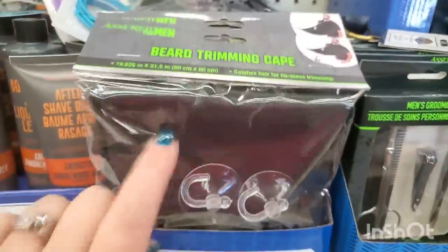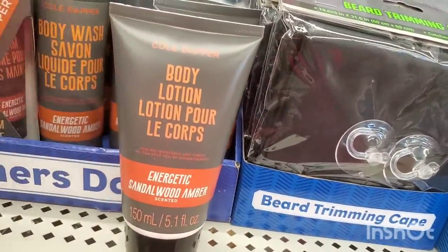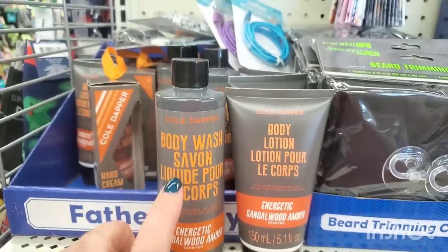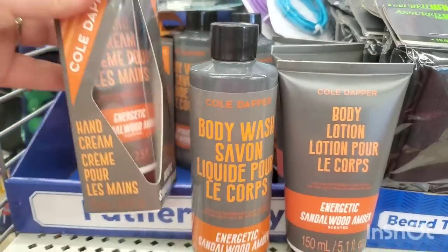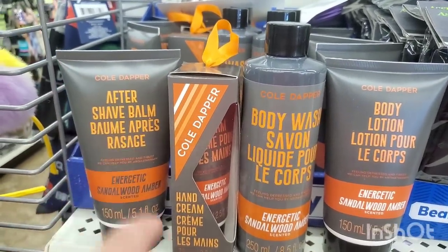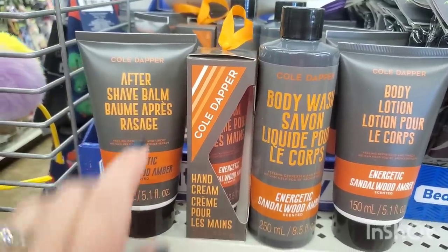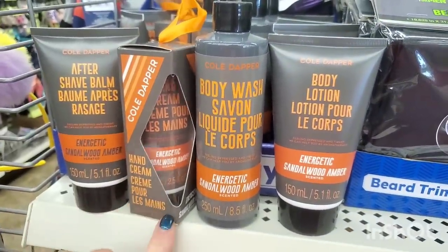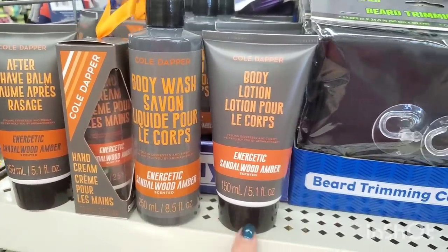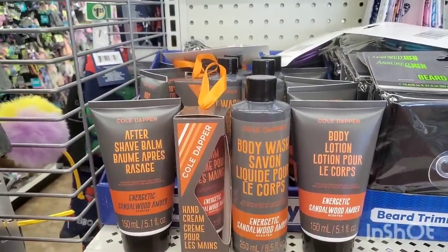There's a beard trimming cape — great if you don't want to make a mess in the bathroom sink. Then we have the Coal Dapper line with energetic sandalwood amber scented body lotion, body wash, cream, and aftershave balm — four items to this collection. The packaging is really cool in orange, geared for men but anyone could use it. You could even pick up the hand cream and save it for Christmas stocking stuffers.